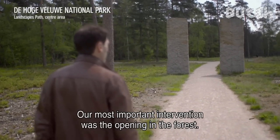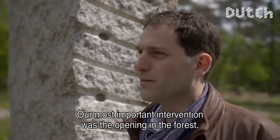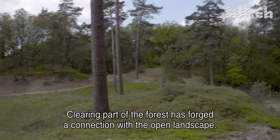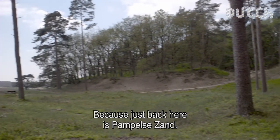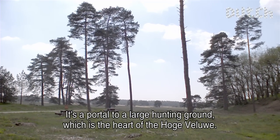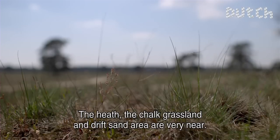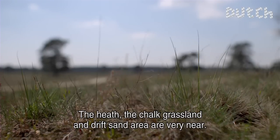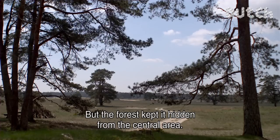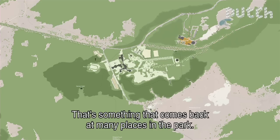This is an example of the most important passage — a breakthrough in the forest that we have made here. By taking the forest away, we have made a connection from the center to the open landscape. There is a lot of sand behind it — a sort of portal to the wild road further up. That is really the feeling of the Hoge Veluwe: the hills, the sand, and the forest area. But due to the forest, it was not experienced from the center. And that is a theme that plays here and comes back in many places in the park.